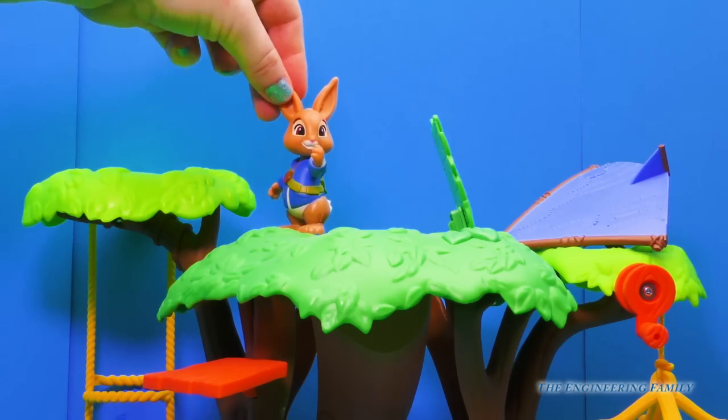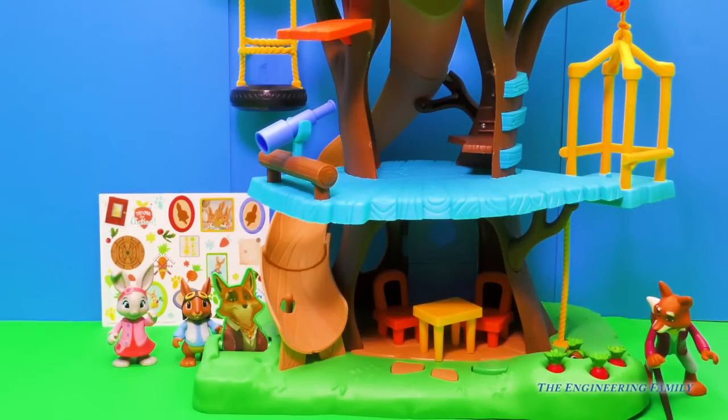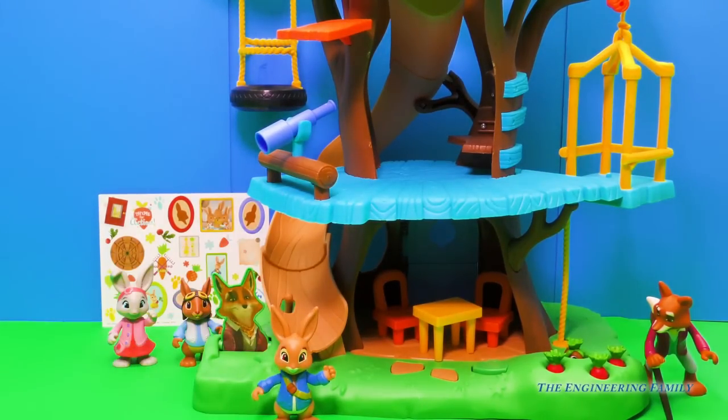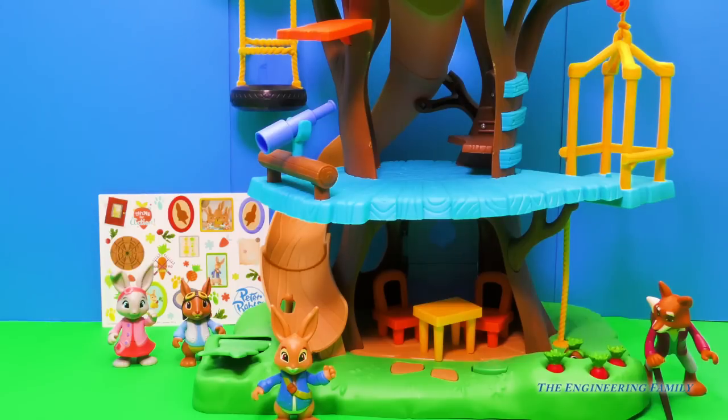See you in a minute, Peter Rabbit. Woo-hoo! It looks like the little secret slide entrance triggered on Mr. Todd. We gotta be careful — let's put that back down. That is so cool that the top of the treehouse has a secret slide entrance.